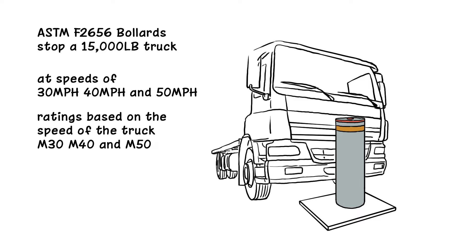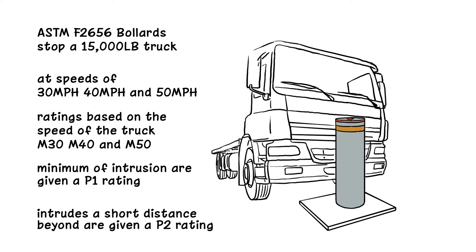Bollards that stop the speeding truck with a minimum of intrusion are given a P1 rating. Bollards where the front of the truck intrudes a short distance beyond are given a P2 rating.